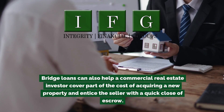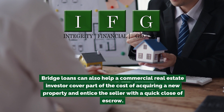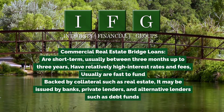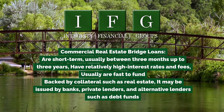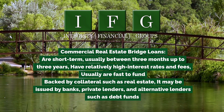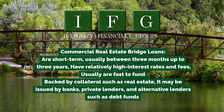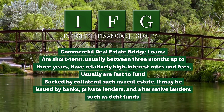Bridge loans can also help a commercial real estate investor cover part of the cost of acquiring a new property and entice the seller with a quick close of escrow. Commercial real estate bridge loans are short-term — usually between three months and three years — have relatively high interest rates and fees, and are fast to fund, backed by collateral such as real estate. They may be issued by banks, private lenders, and alternative lenders such as debt funds.